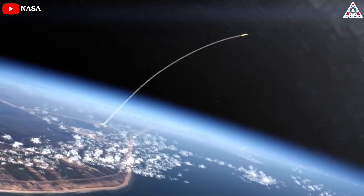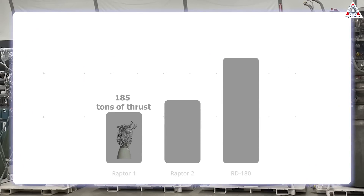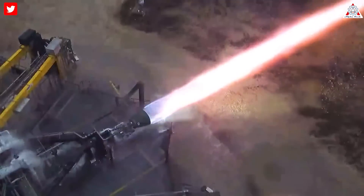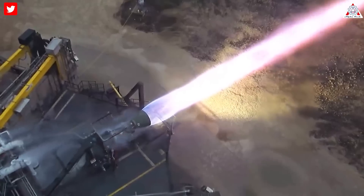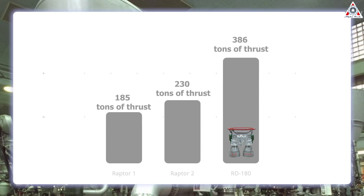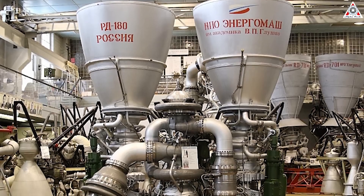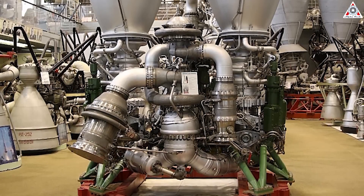Higher chamber pressures also let an engine be smaller for a given thrust level, which improves their thrust-to-weight ratio. For comparison: Raptor 1 generated 185 tons of thrust, and Raptor 2 about 230 tons at around 300 bar of pressure — Raptor 3's 350 bar is an increase of almost 17 percent. The best Russian engine, the RD-180, generates 386 tons of sea-level thrust, but has two combustion chambers and two nozzles — in other words, it can be seen as one engine with two combustion chambers, or two engines sharing one turbopump.